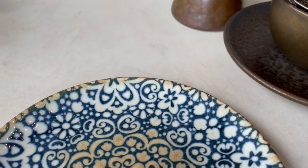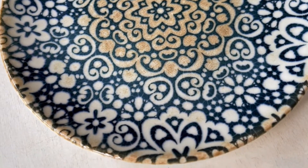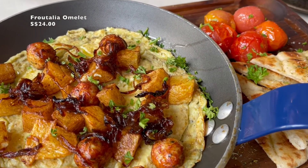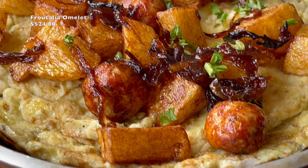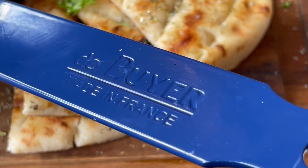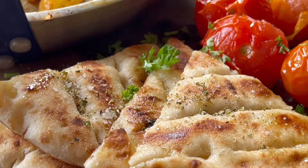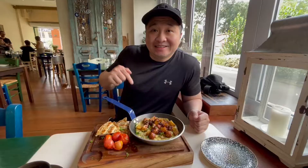I love this plate with the intricate patterns. The Fratellia omelette is here — this is a regional Greek egg dish that is filled with potatoes and homemade chicken mini sausage, roasted tomatoes and grilled pita. The pan is from France. I must say the pita is very good. Here's the cutlery — let's dive in!